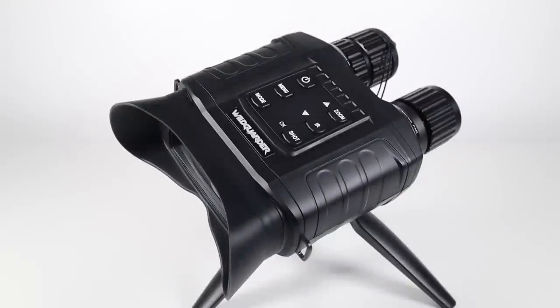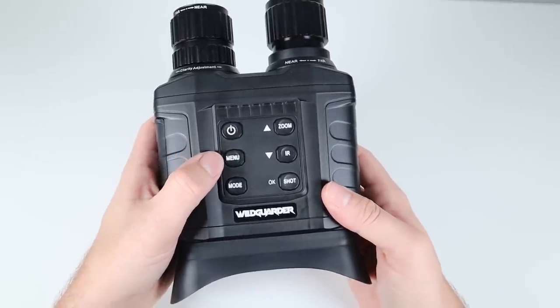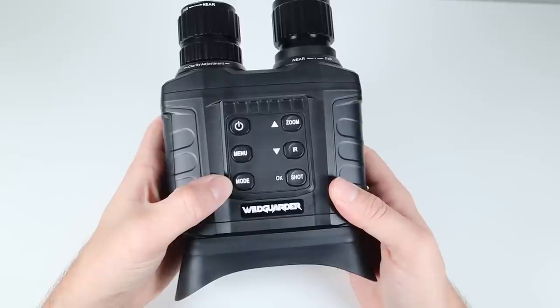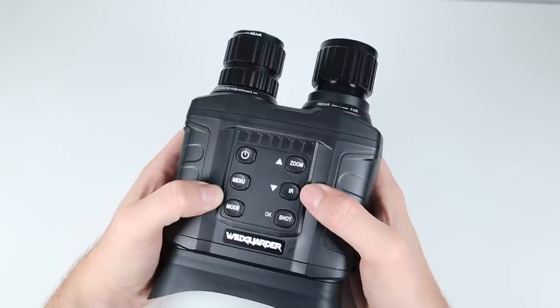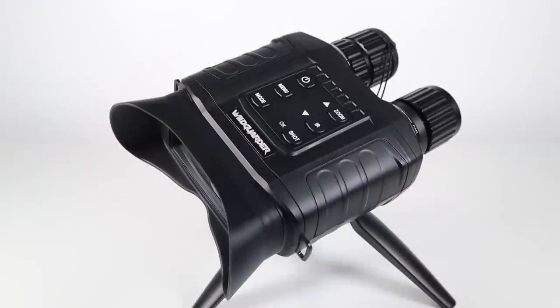On the top are 6 buttons which are used to change all of the functions and settings. You have a power button which also dims the display, a menu button, a mode button for switching between photo and video, digital zoom in which goes back to zero when you reach the top level of digital zoom, infrared on and off, and shot for taking pictures or video. This is also the OK button for the menus. In the menus you can navigate using the zoom and IR buttons as up and down.